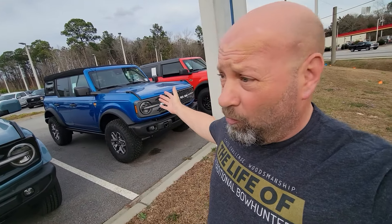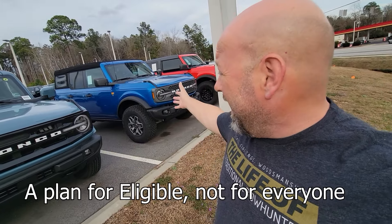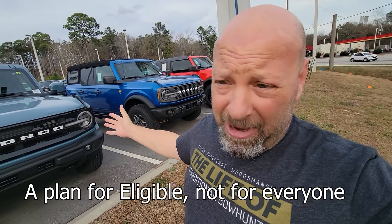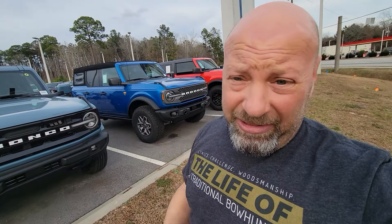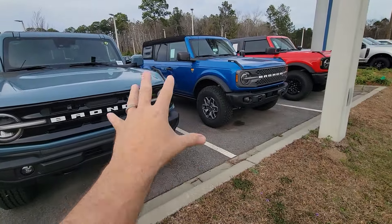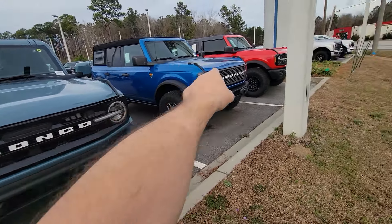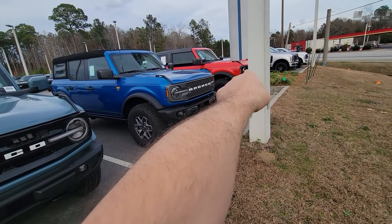It doesn't have to be a Wrangler. Even if you just own a Jeep Renegade, Cherokee, Grand Cherokee, Wrangler, Rubicon, or Gladiator, they will give you a thousand dollars to switch over to the Bronco. Ford also, for the first time ever, is offering A-plan pricing for everybody on the Broncos, and there will even be leasing deals coming up too. So they're really moving pretty hard on the Bronco.